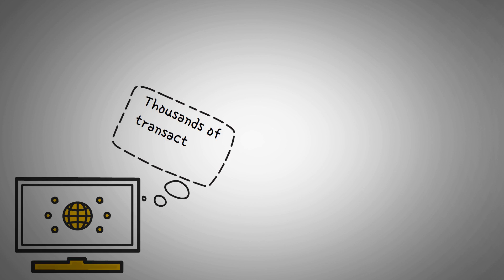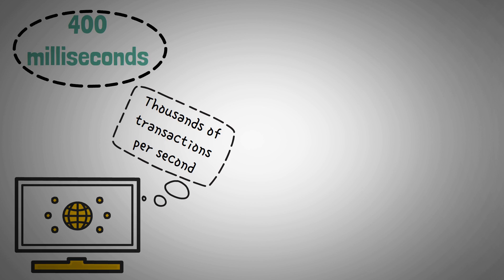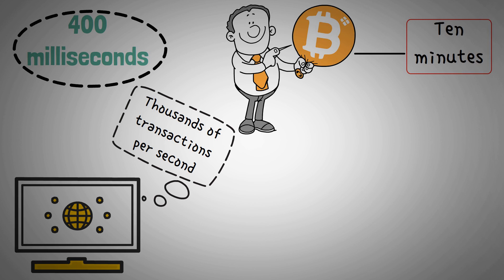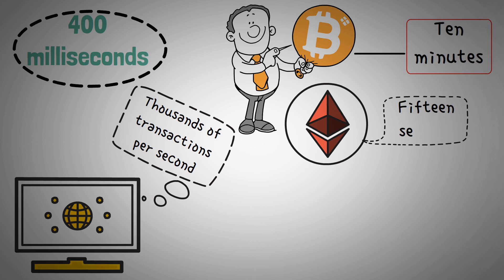These qualities combine to produce a high-performance network that can process thousands of transactions per second and has block durations of 400 milliseconds. To put this into perspective, the block time for Bitcoin is approximately 10 minutes, whereas the block time for Ethereum is approximately 15 seconds.